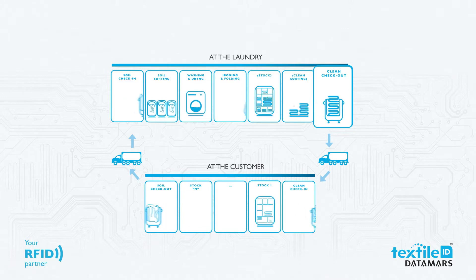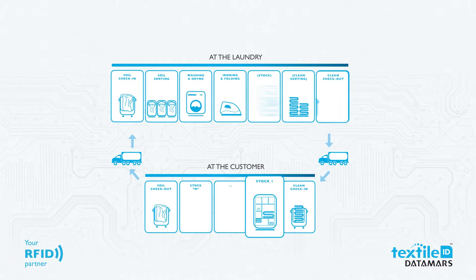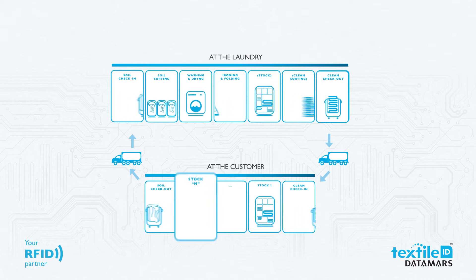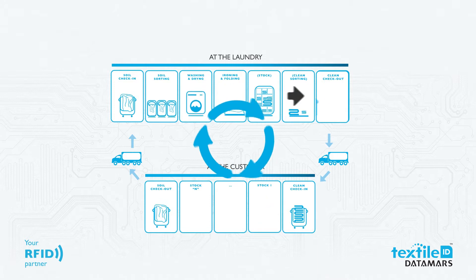Finally, the clean laundry is shipped out. It's received at the customer's warehouse and then put into their stock. The new soiled laundry is shipped out to the laundry, and the laundry cycle starts again.